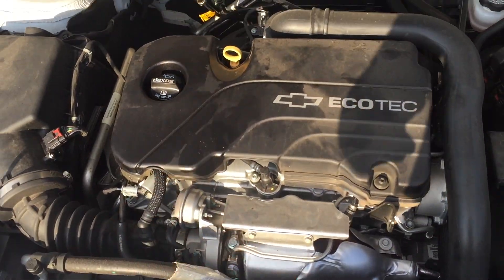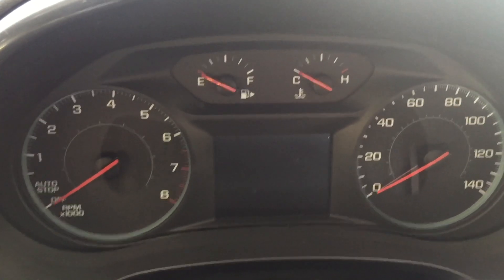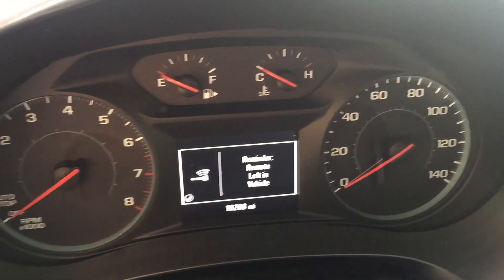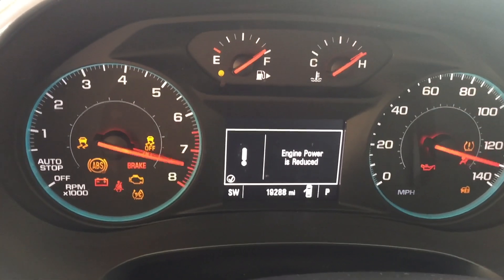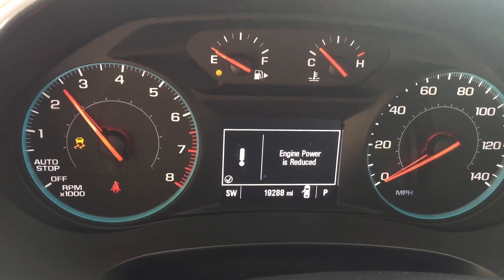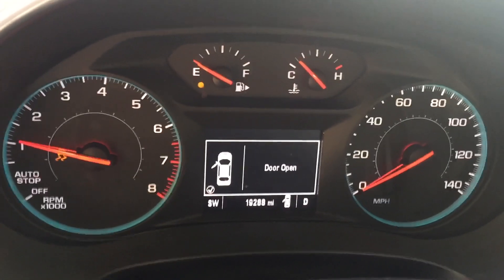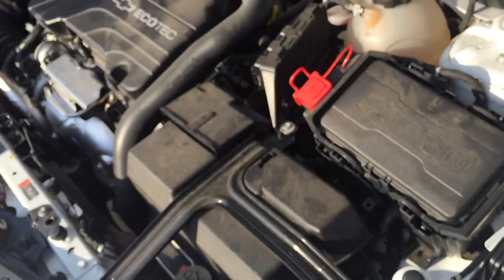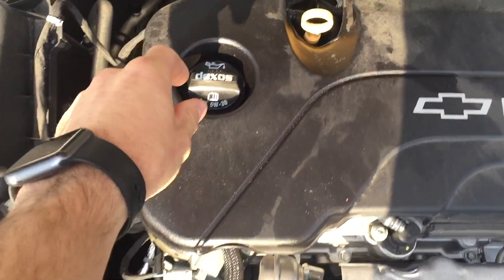It's misfiring continuously on cylinder number one. You do a compression check — there's no compression on cylinder number one. What I want to show you in this video is what severe blow-by looks like. I've never really had the opportunity to demonstrate blow-by due to a failed piston, but this car is a perfect example. If you give the engine some throttle, you can tell it's misfiring — you can see the check engine light flashing there.